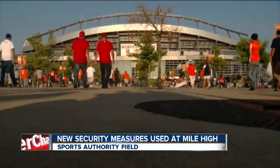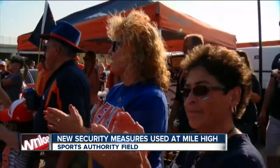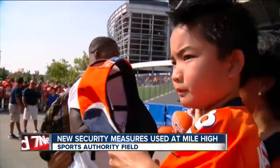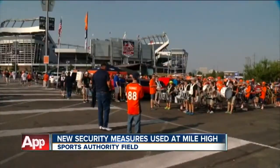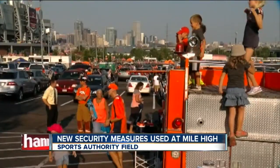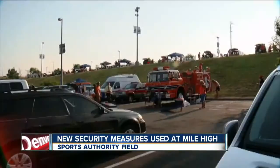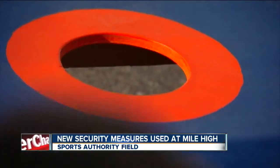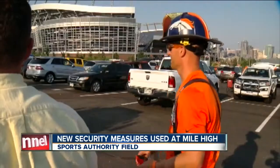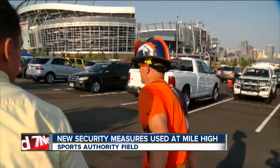Most Broncos' game days start off like this, with some parking lot fun. We are ready — we're the official owners of this spot, and it was bequeathed to us by Tim McCurran, the barrel man. We would not miss a game for anything. We've been season ticket holders for seven years now. Broncos' game day is usually a good day. There's been a lot of crazy stuff going on in the world, so anything they can do to keep us safe, I'm fine with.